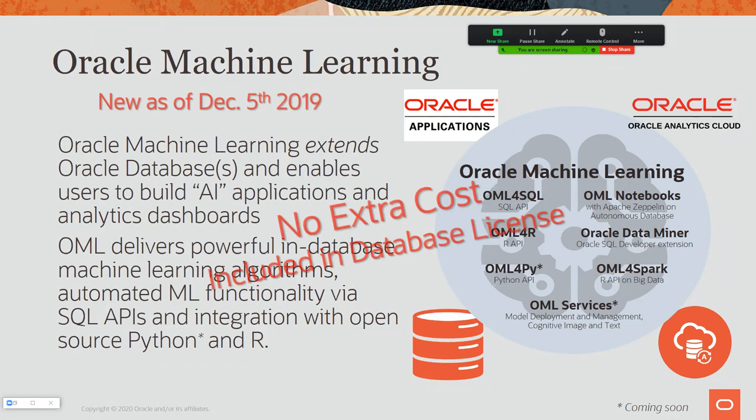As of December 5th, no extra cost — it's included in the database license. A lot of people almost don't believe this, and their management doesn't believe it, wanting proof that lawyers won't come after them. It's free — you can use it. I feel like Santa Claus everywhere I go: 'Did you know you have all these algorithms? You too can use them.' These algorithms are also being embedded into other things — Oracle Analytics Cloud can now register, score, and view results from our models. We're embedded in more and more applications, which has been exciting for the Oracle Machine Learning team.